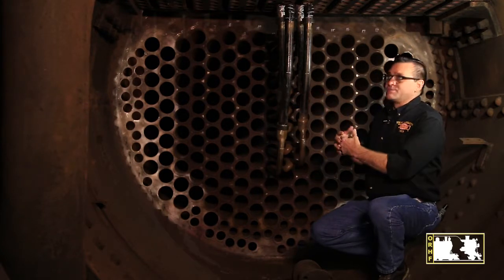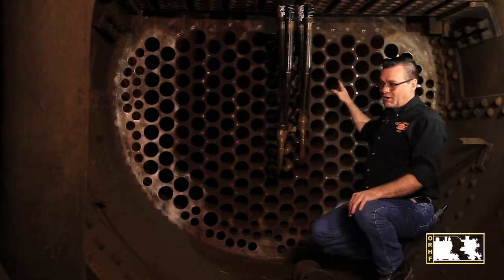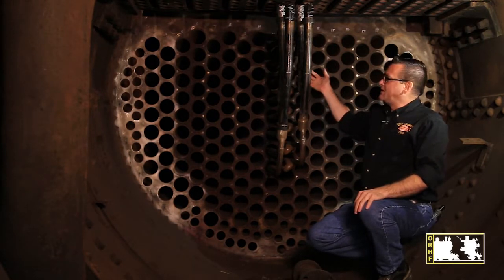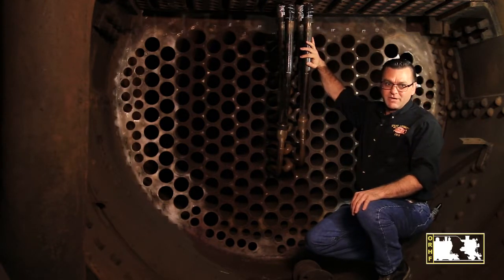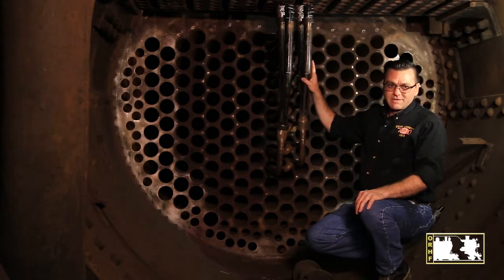The smoke comes out through the chimney. The water, when it's heated, goes up to the steam dome, and from the steam dome it comes back down, recirculating through the superheater tubes. At that point, the steam goes from 300 degrees to 800 degrees as it passes through the tubes and becomes superheated steam.